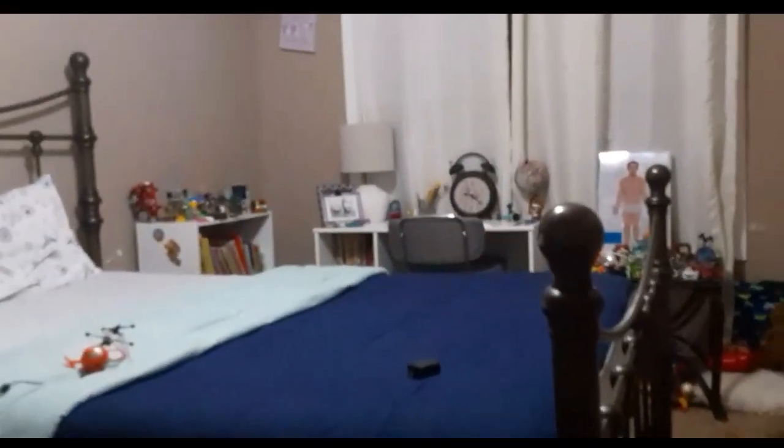Bye, hope you had a nice tour! Hello guys, this is my room — I'm gonna learn Japanese. Bye bye!